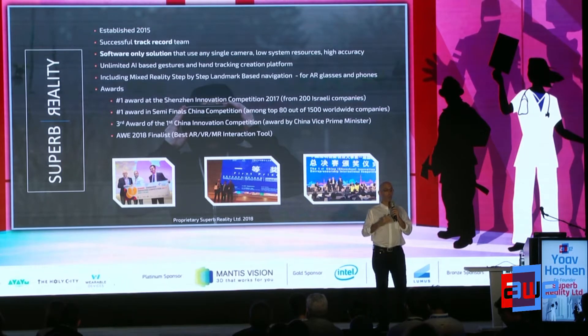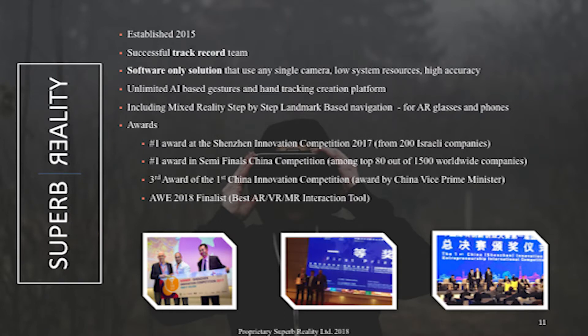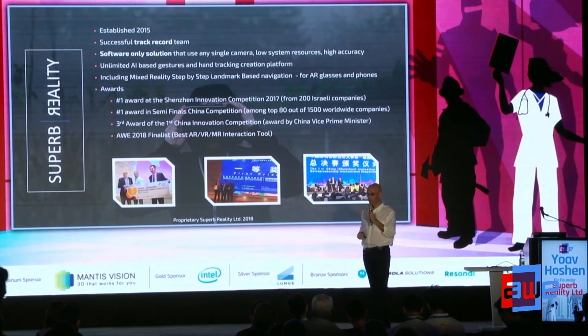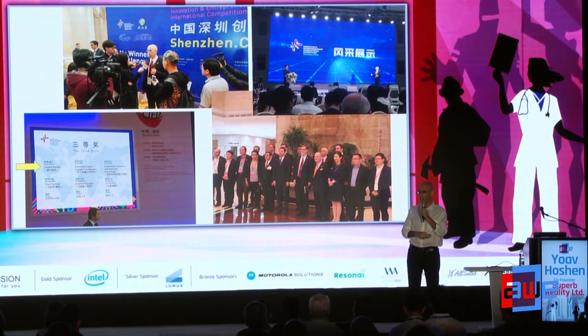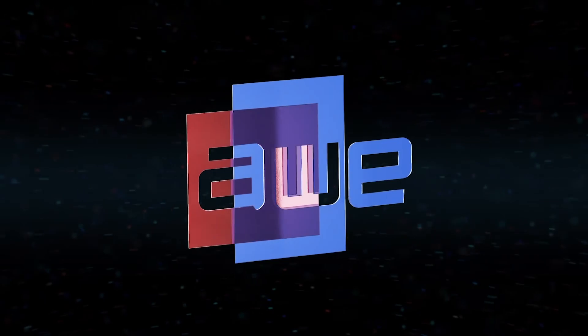Comparing to other technologies, Superb Reality is low-cost, robust, and uses existing hardware — and that's the big advantage over any other solution in the market. A few words about the company: established three years ago, we are experienced entrepreneurs, we are already generating revenues, and we are working with some of the biggest OEMs. Our business model is to license to OEM platform manufacturers and device manufacturers. We've won several awards — that's me with the Vice President of China winning big awards last year — along with other awards for this patent-pending technology. Thank you.